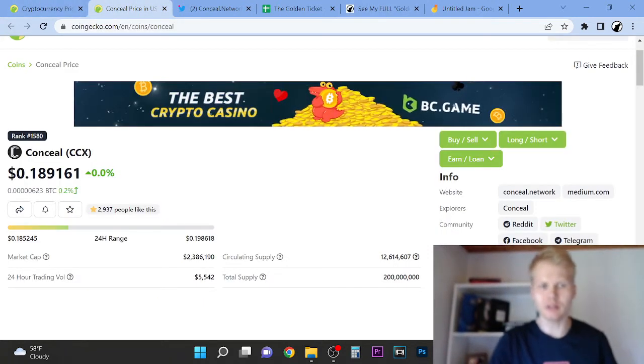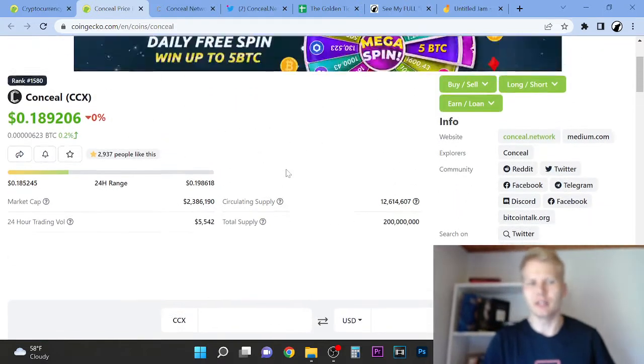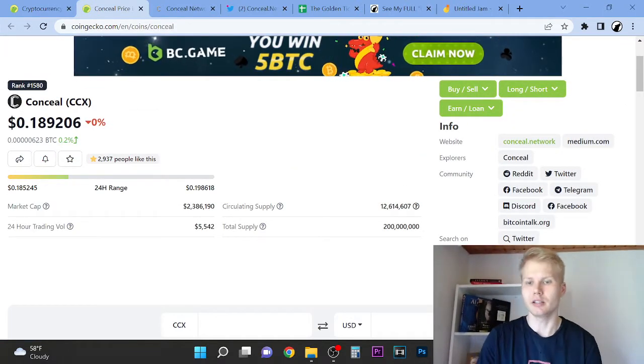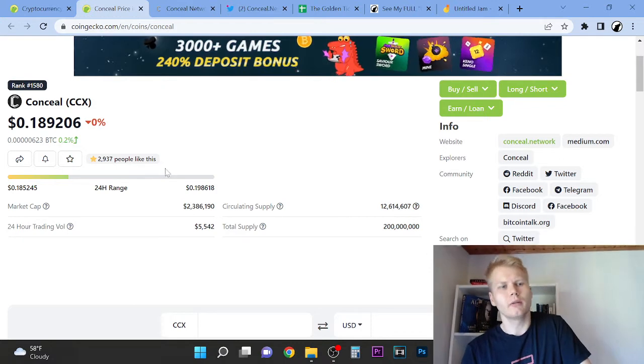Now let's look at Conceal CCX. I have no idea what this project did. The point of this video is just to go through the project and I will show you how I evaluate projects. Remember, I made crazy money. I know how to pick a good project. So let's look at Conceal.